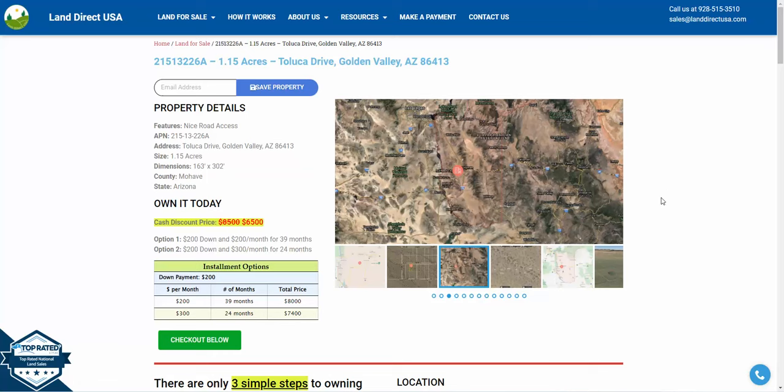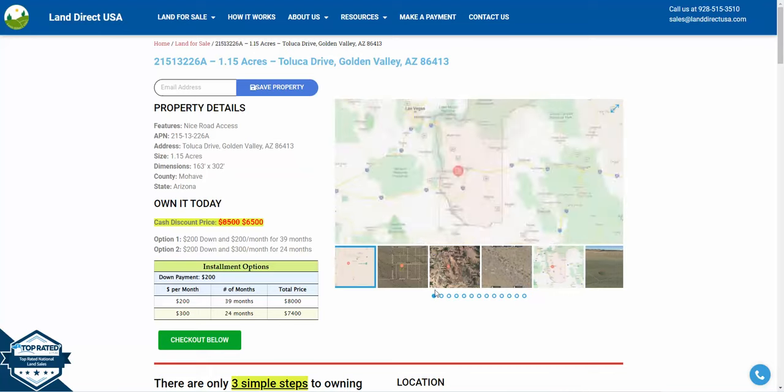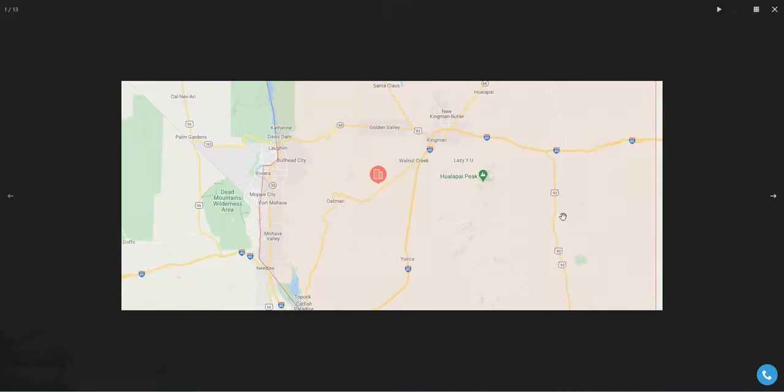Hi, this is John at LandDirectUSA. Today we're looking at 1.15 acres on Toluca Drive in Golden Valley, Arizona. This property is going to be really close to Kingman, Arizona, and it is also really close to Nevada.